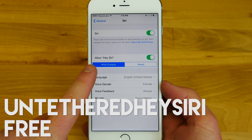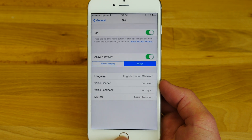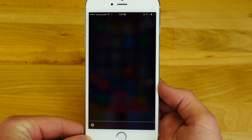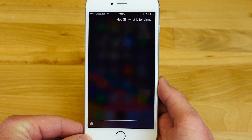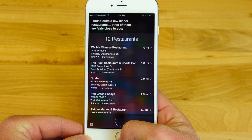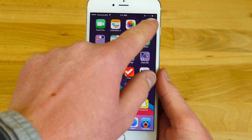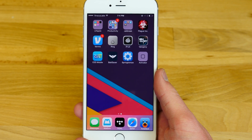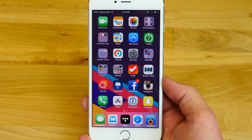Hey Siri is a complete ripoff of Google Now's OK Google. The problem is that Hey Siri isn't really done right because the phone needs to be plugged in to function. With Untethered Hey Siri from the Cydia store, you can now say 'Hey Siri, what's for dinner?' without ever having to touch the home button — the phone can be turned off completely and it still works. You'd think it would take a large hit on battery life, but it's actually very minimal. With BatSaver enabled, it's even less. Definitely download it to use Hey Siri functionality everywhere at all times without having to be hugging the wall.